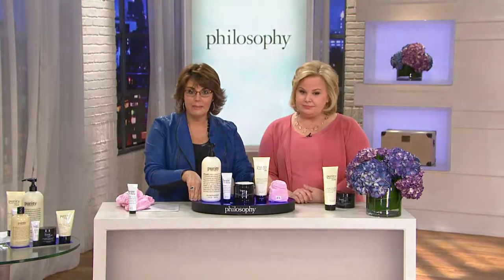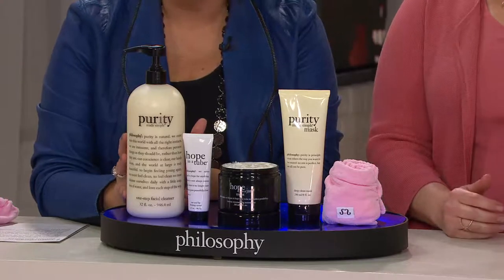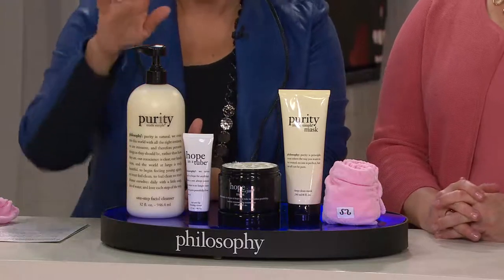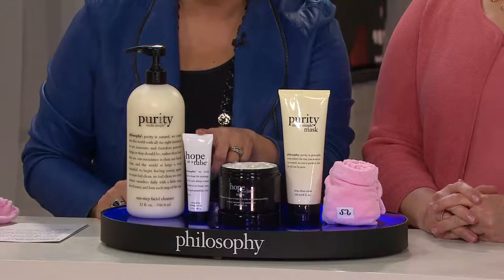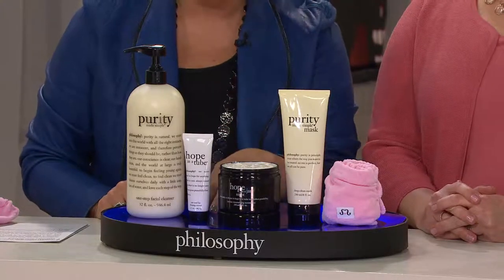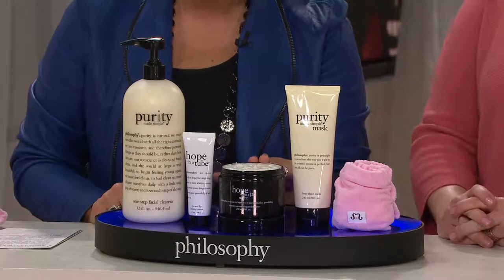We are running out of time, so here's your chance to get today's special value. Super-size Purity Made Simple — the cleanser that does it all: your eye makeup, your regular makeup, long-wearing products. It tones your skin, it hydrates your skin, it's never too harsh, it won't sting. You're getting the largest size we offer. Hope in a Tube is back — number one eye product in the Philosophy brand. Pave it into the lines and wrinkles, let it sit there, hydrate and nourish all day long. First time ever doing a large eight-ounce size of Hope in a Jar Night so that you can replenish your skin as you sleep.